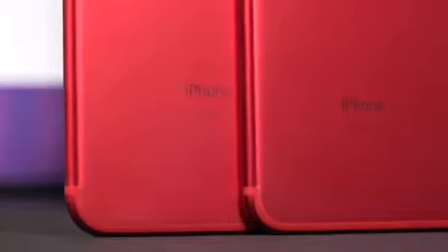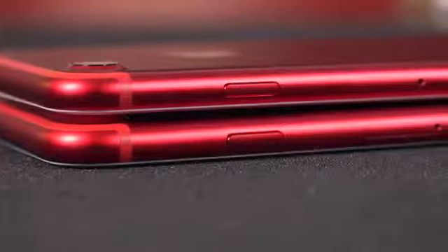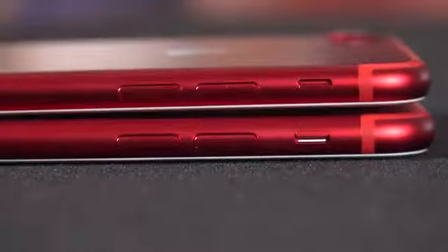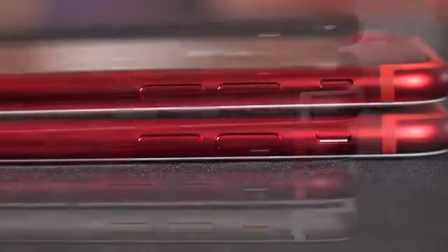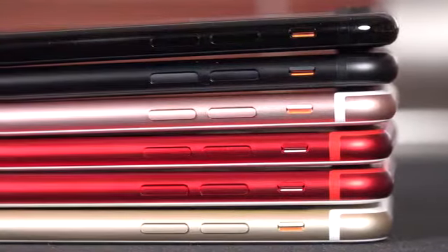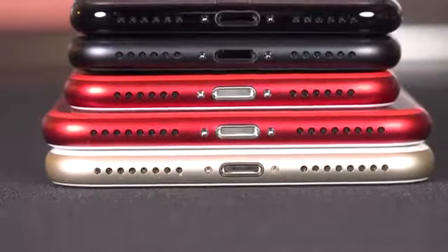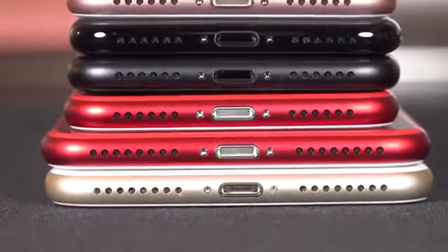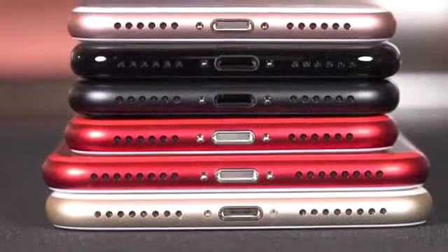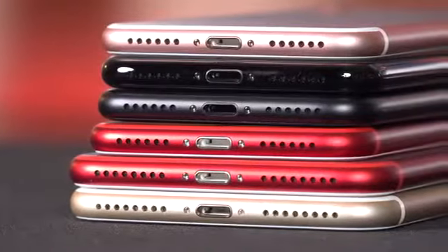Taking a close look at the details — the buttons along the side are color matched to the phone. We have the power button along the right and the volume controls along the left, along with the mute switch. Instead of an orange stripe for the mute switch, we get a white stripe — that's the contrast with the red color. Along the bottom edge we find the speaker, the microphone, the lightning connector, and the screws, which kind of pop out because they're silver instead of matched to the body.